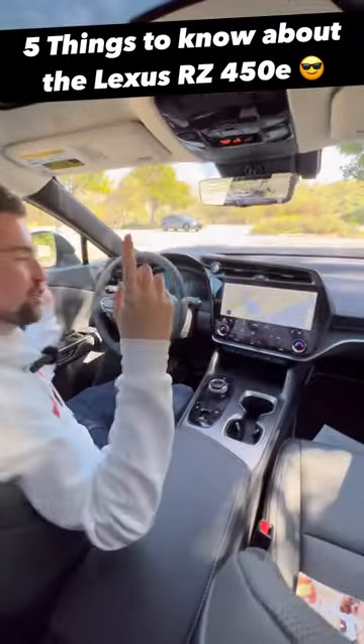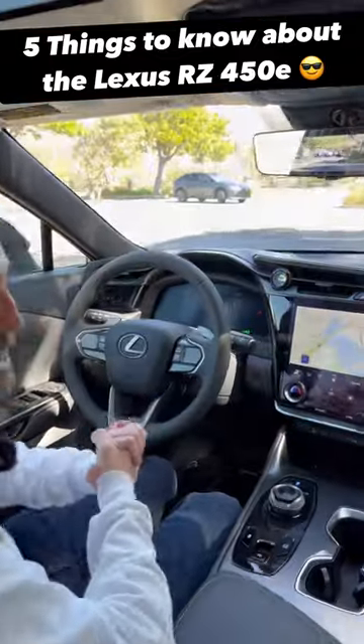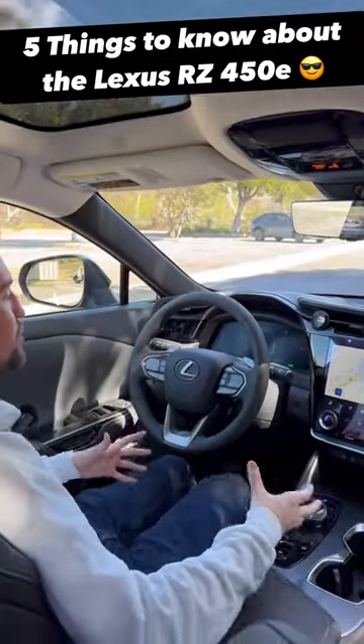If you've ever been in a Lexus cabin, you're going to like this cabin, because we have a lot of the same kinds of things. It's easy to get used to, so it's not going to be shocking.